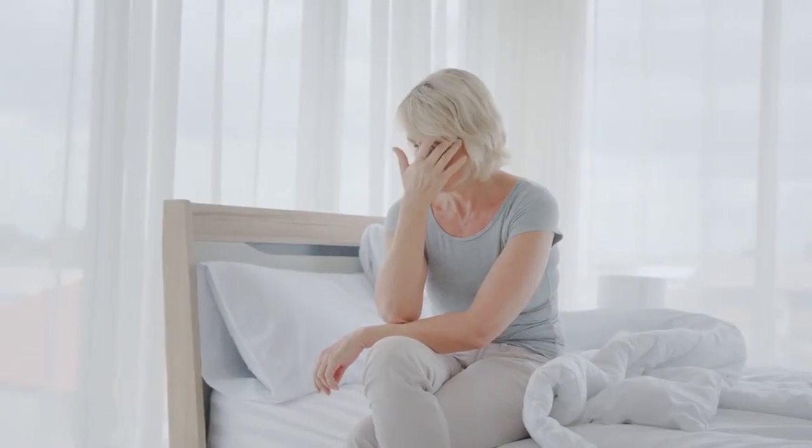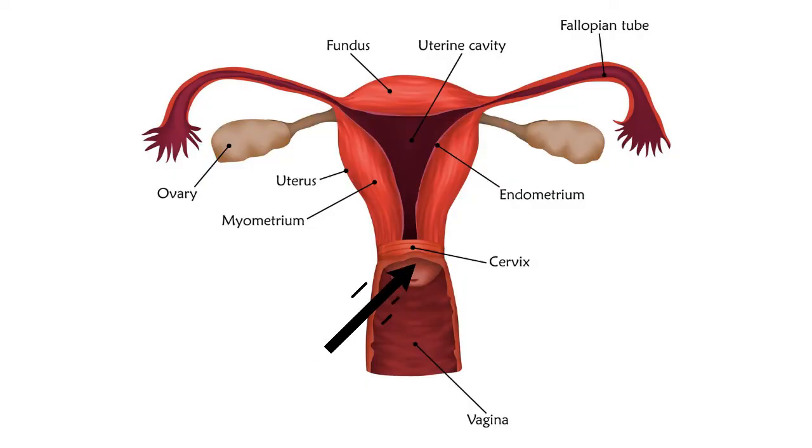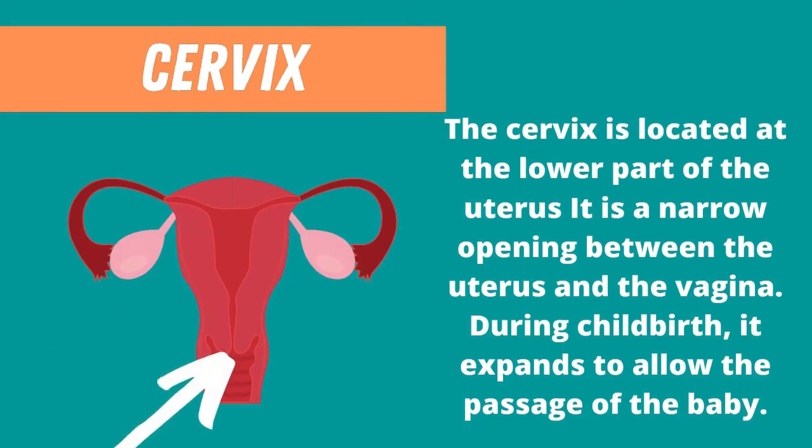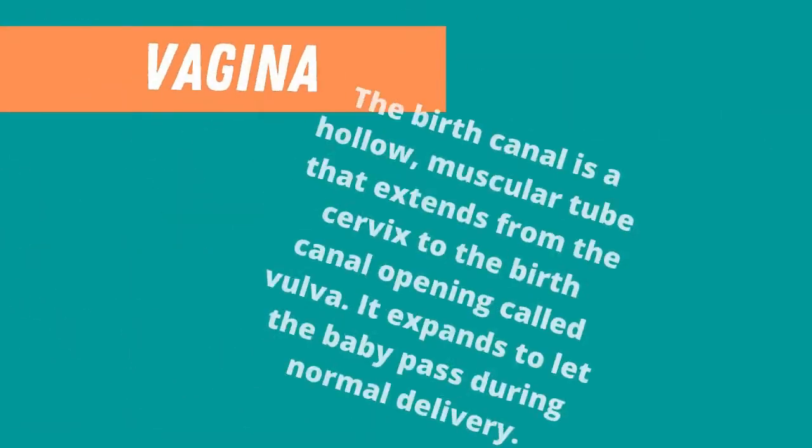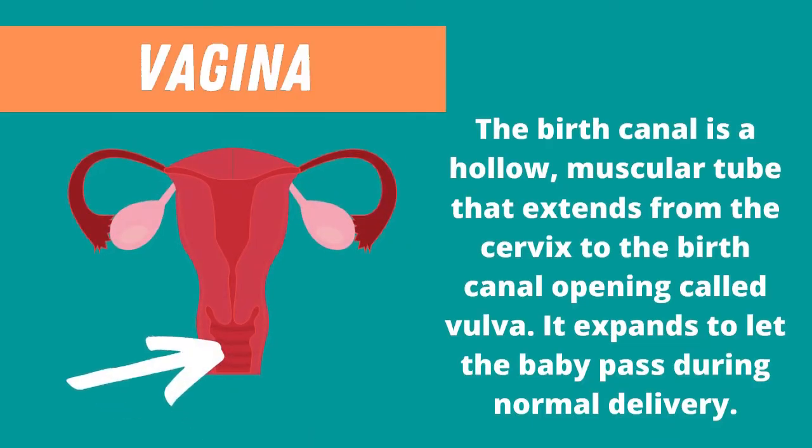Next is the cervix. The cervix is located at the lower part of the uterus. It is a narrow opening between the uterus and the vagina. During childbirth, it expands to allow the passage of the baby. Next is the birth canal, or the vagina. The birth canal is a hollow muscular tube that extends from the cervix to the birth canal opening called the vulva. It expands to let the baby pass during normal delivery.